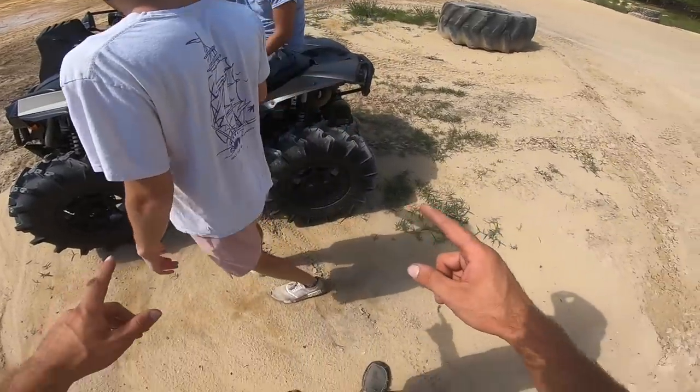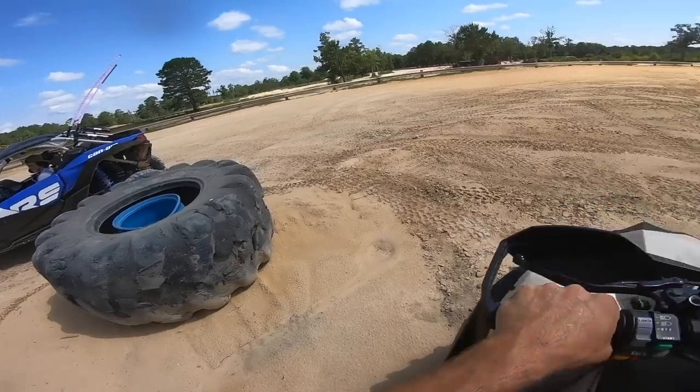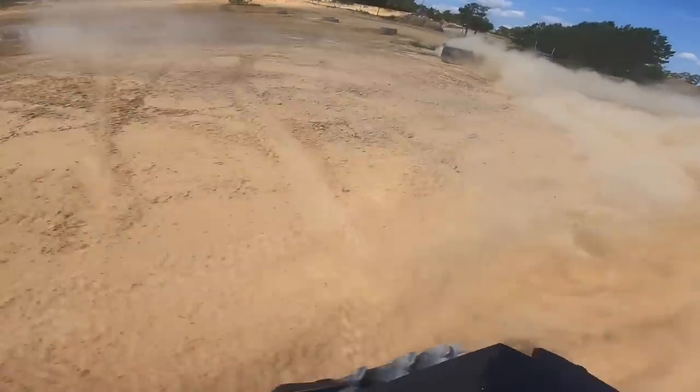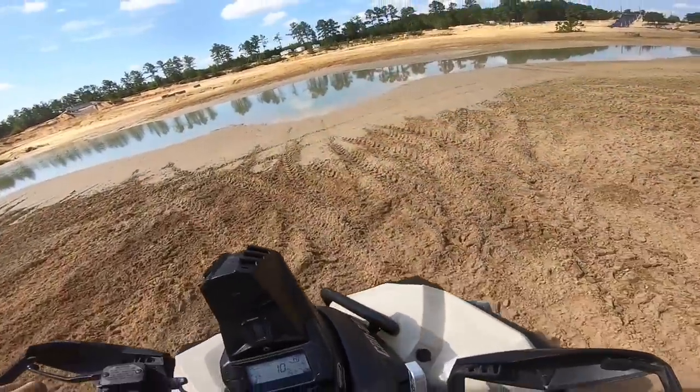All right, you guys want to ride back over to the truck? We'll get on the four-wheeler. I'm gonna get changed. Joe should be here any minute. Maybe we're gonna start exploring the park. Man, I missed my ride — I haven't ridden this thing since Busco. Let's see how deep this is.